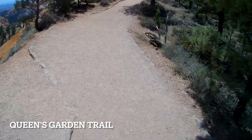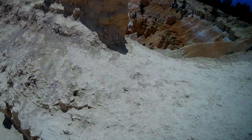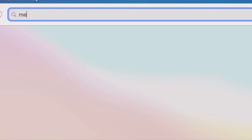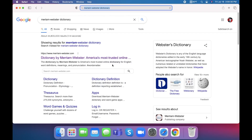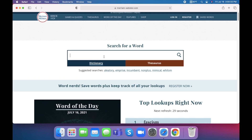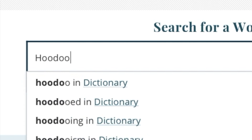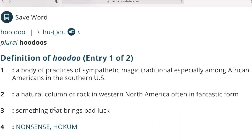Sunrise Point serves as the trailhead for the easy-to-moderate Queen's Garden Trail that descends into a section of hoodoos ruled by Queen Victoria Hoodoo. But wait, what is a hoodoo? A natural column of rock in western North America, often in fantastic form.